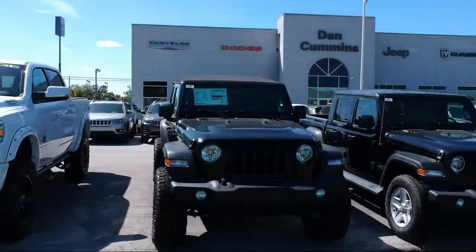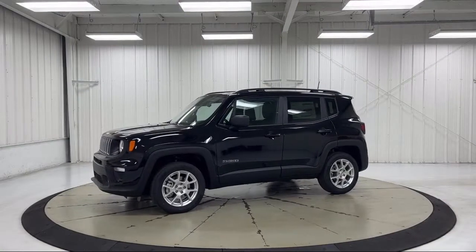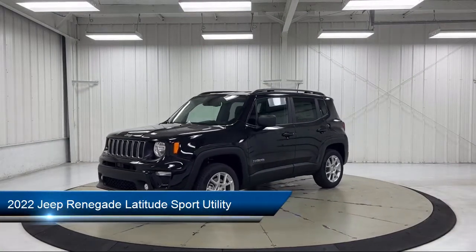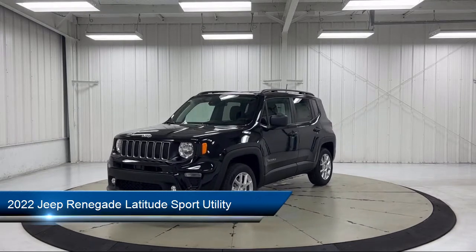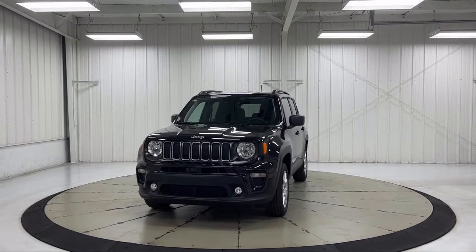Welcome to Dan Cummins Chrysler Dodge Jeep Ram of Paris. Here's a look at one of our many great vehicles for sale. It comes equipped with navigation, heated door mirrors, convenience group, Apple CarPlay and Android Auto, and keyless entry.